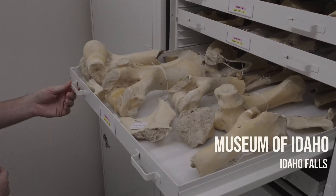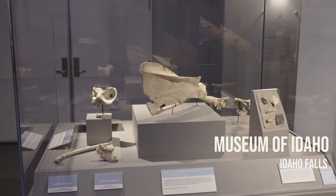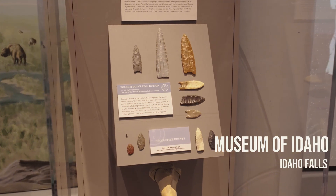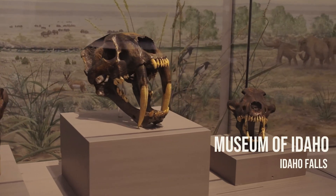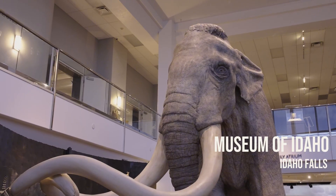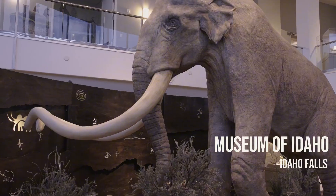Here at the Museum of Idaho we have more than 80,000 different pieces that have come out of those caves that have been excavated at different times. This includes bison, dire wolf, camel, and Columbian mammoth. Here at the museum we have our 13-foot tall replica mammoth that we call Biadekap, which means 'big food' or 'feast' in the Shoshone language.